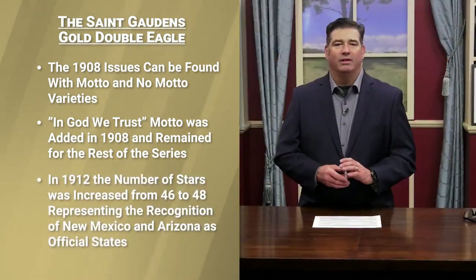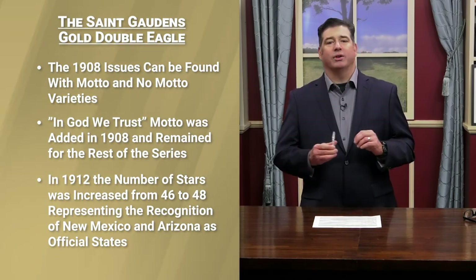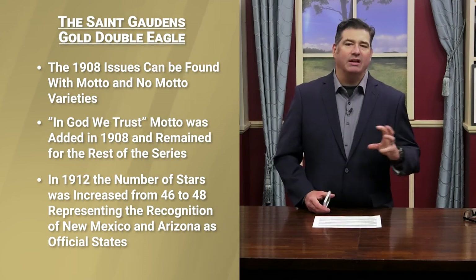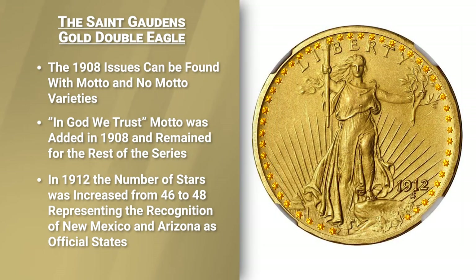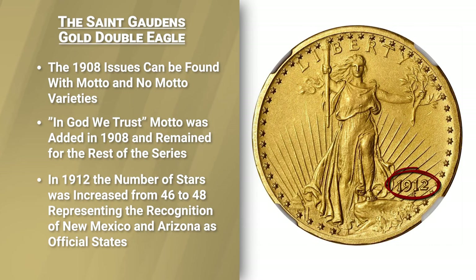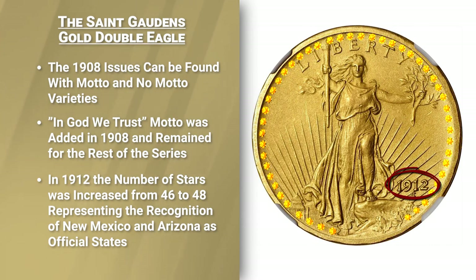In 1912, both New Mexico and Arizona became recognized as states. The number of stars on the obverse of the St. Gaudens gold double eagle reflected the number of states in the Union. So in 1912, the number of stars increased from 46 to 48 to reflect the new states. The two additional stars were added below the date, nearly on top of the oak leaves. From 1912 until the final issue, 48 stars appeared on the obverse of the coin.